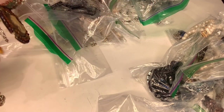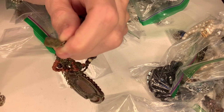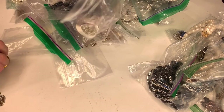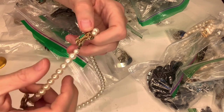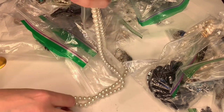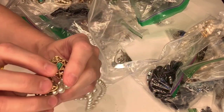Let me see — it says 'Yazzy,' maybe? Can you guys see that? I'm not sure what that one is. This next one is marked 'Sarah,' so I'm guessing it's Sarah Coventry — not really sure, but it's cute.